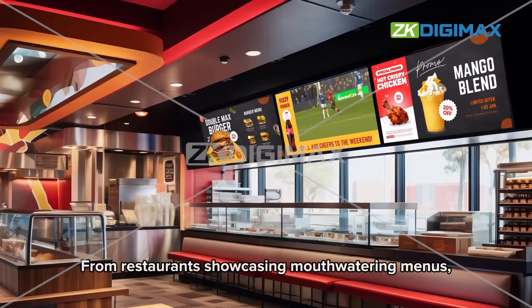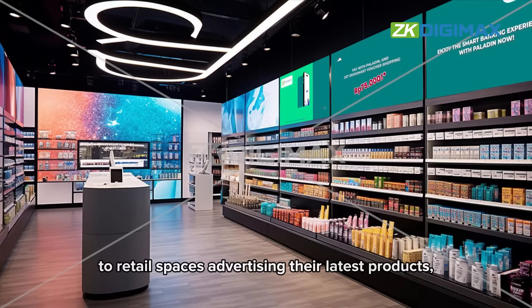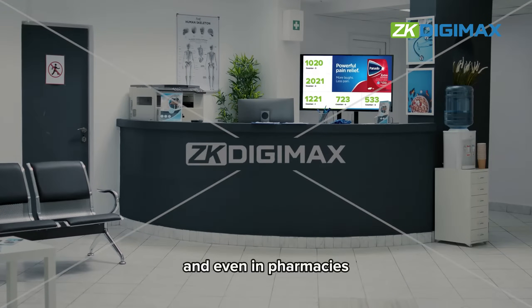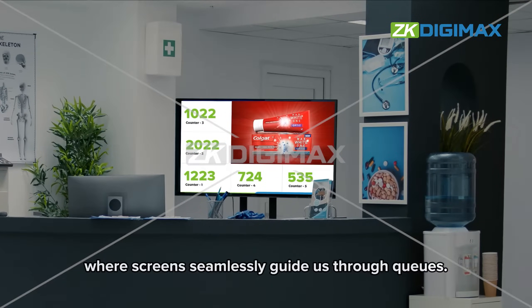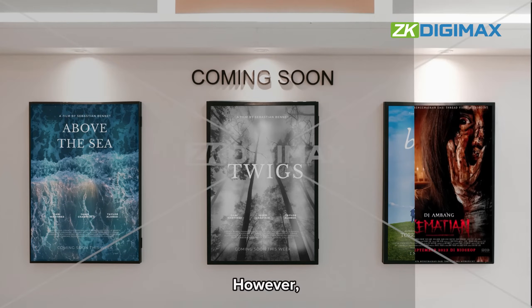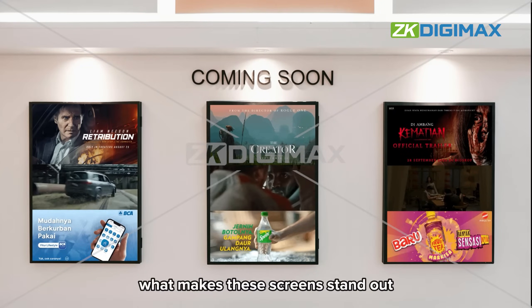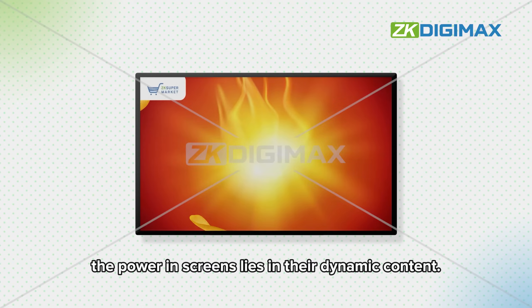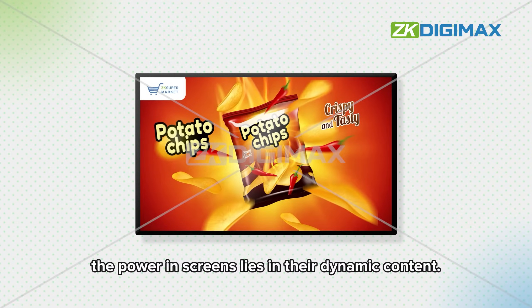From restaurants showcasing mouth-watering menus to retail spaces advertising their latest products, and even in pharmacies where screens seamlessly guide us through cues, screens have become an integral part of our modern world. However, what makes these screens stand out compared to their printed counterparts? We understand that the power in screens lies in their dynamic content.